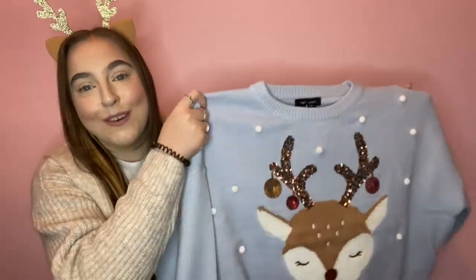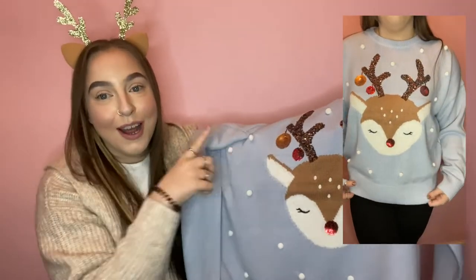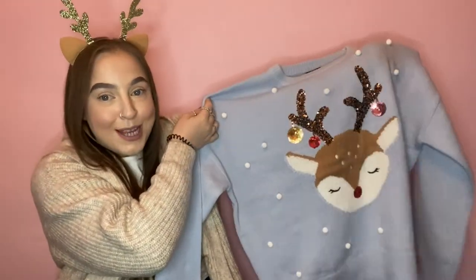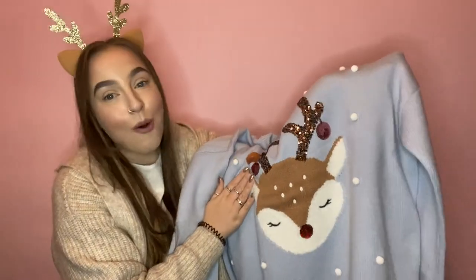The next thing from New Look was a Christmas jumper, which I will be wearing on Christmas day. It's got a little reindeer on it with sequins and little baubles, and it's like a really lovely baby blue with 3D pom-poms all over it — I am absolutely obsessed with it! My reindeer headband really matches with it too. It's really thick and nice quality. I got this in a size large and it was £23.99, which I don't think is bad for a Christmas jumper.